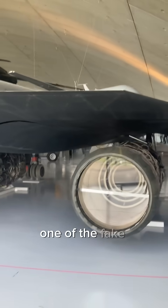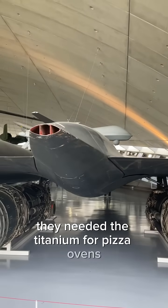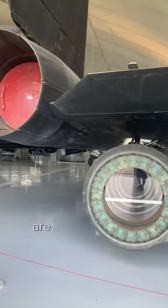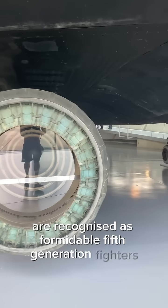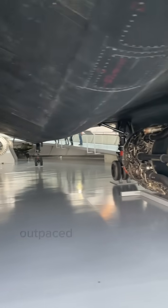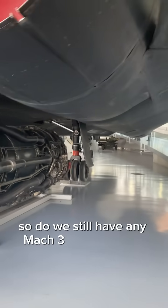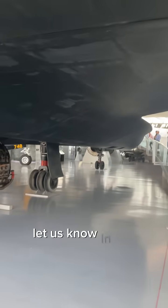Apparently, one of the fake companies said they needed the titanium for pizza ovens. While the F-35 Lightning II and Chengdu J-20 fighters are recognized as formidable 5th generation fighters, both aircraft are massively outpaced by an aircraft that first flew more than 50 years ago. So, do we still have any Mach 3 aircraft flying today? Let us know in the comments.